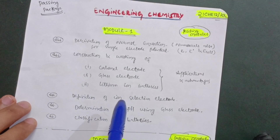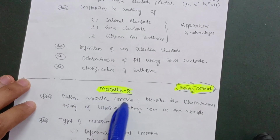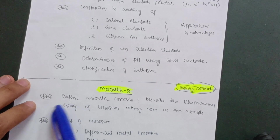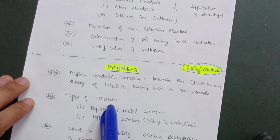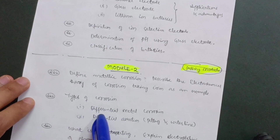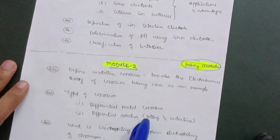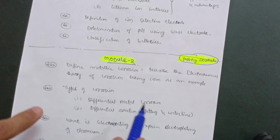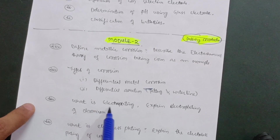Module 2 is another passing module. You have to cover: define metallic corrosion and describe the electrochemical theory of corrosion, taking iron as an example — this is the most important question. Next are the types of corrosion, which consist of two types: differential metal corrosion and differential aeration corrosion. Under differential aeration there are sub-topics — pitting corrosion and waterline corrosion — which you must focus on.